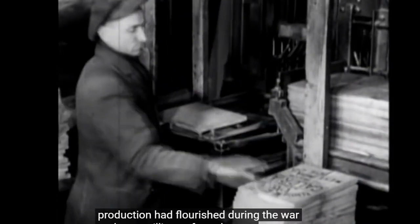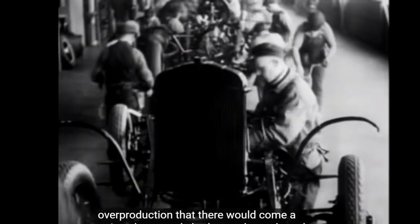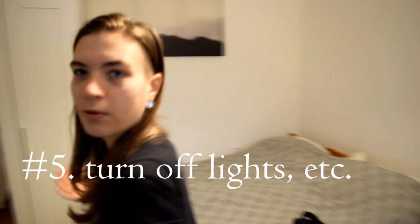What they were frightened of was the danger of overproduction — that there would come a point when people had enough goods and would simply stop buying. We'll obviously turn off all these lights, but we're having them on right now because it's better for the video.